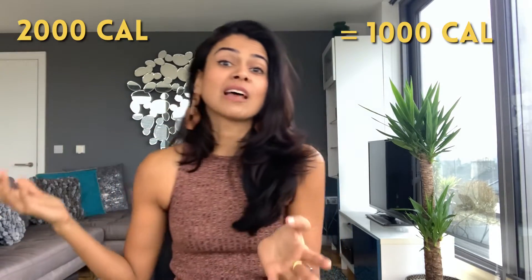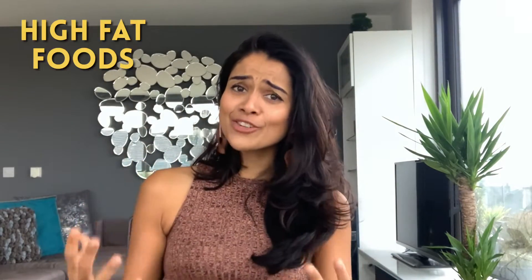You want to stimulate ketosis. How do you do that? Have foods that are half the caloric intake you would normally have — so if you normally eat 2,000 calories, have about 1,000. Also, you want to have high-fat foods. High-fat foods are things like olive oil, coconut oil, avocados, and avocado oil.